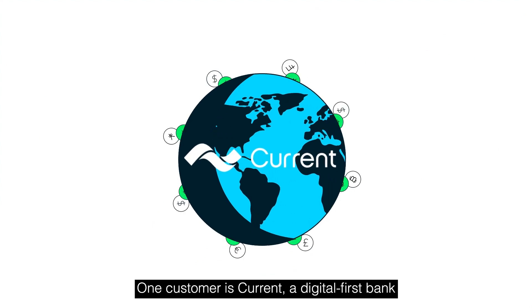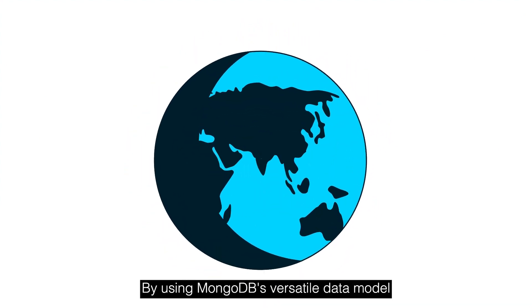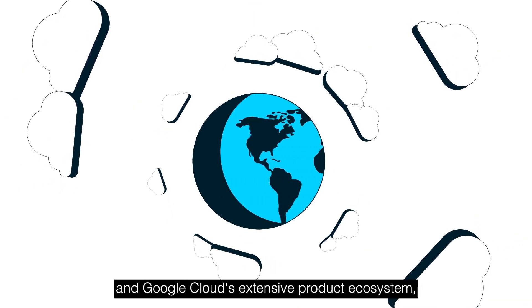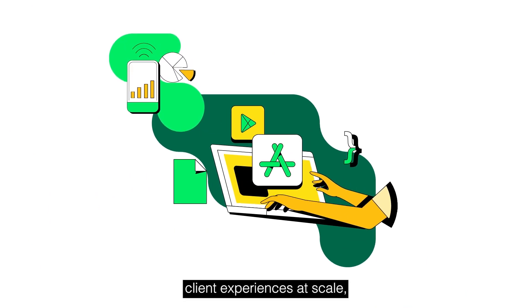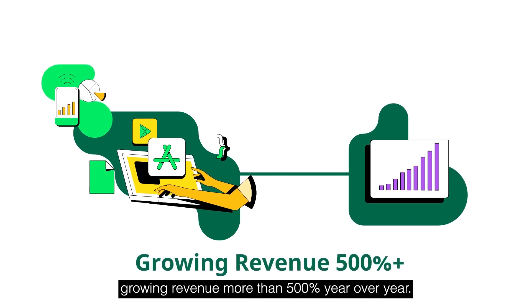One customer is Current, a digital-first bank transforming the financial services industry. By using MongoDB's versatile data model and Google Cloud's extensive product ecosystem, Current creates and delivers outstanding client experiences at scale, growing revenue more than 500% year-over-year.